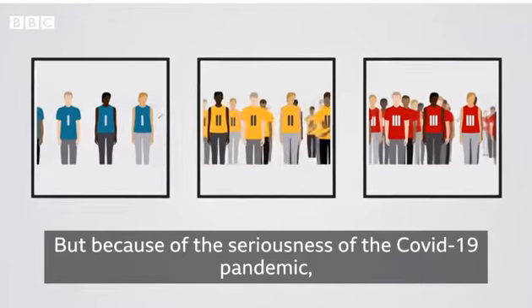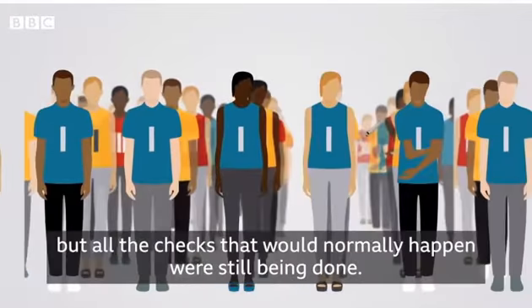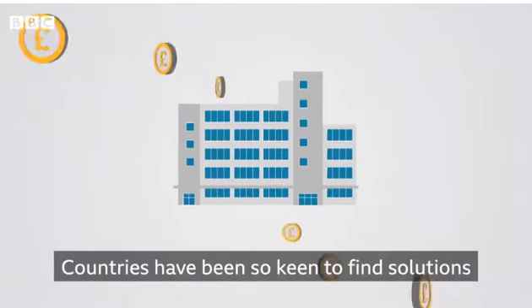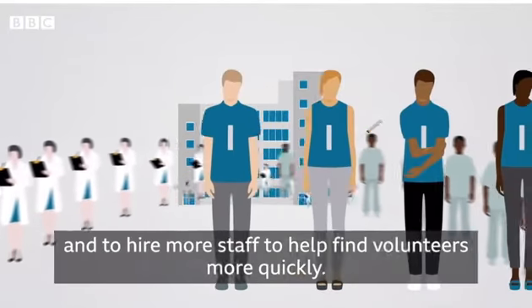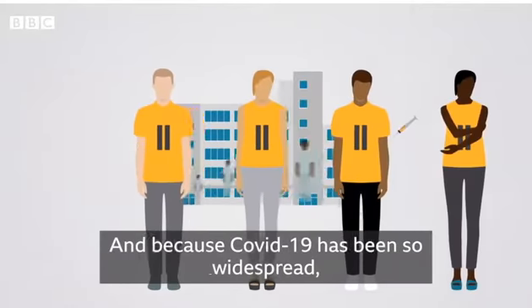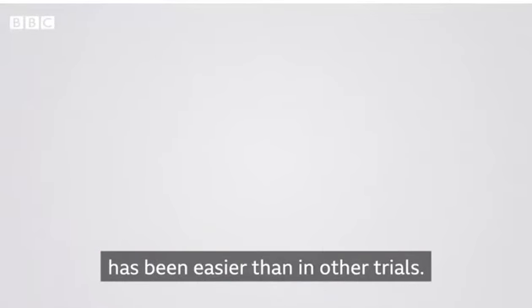But because of the seriousness of the Covid-19 pandemic, these phases sometimes overlapped. Some were even merged, but all the checks that would normally happen were still being done. Countries have been so keen to find solutions that money has been thrown at organizations to recruit more scientists, to work around the clock and to hire more staff to help find volunteers more quickly. And because Covid-19 has been so widespread, finding volunteers to test the vaccine on has been easier than in other trials.